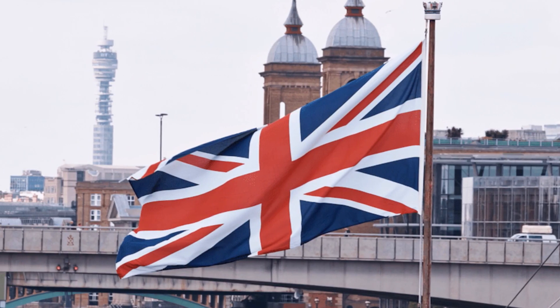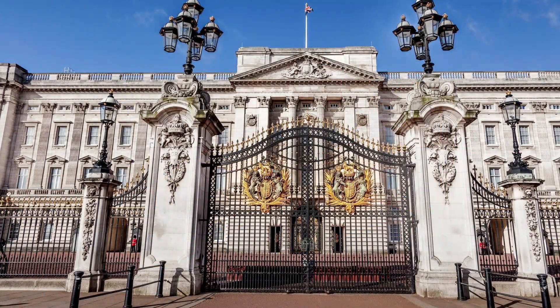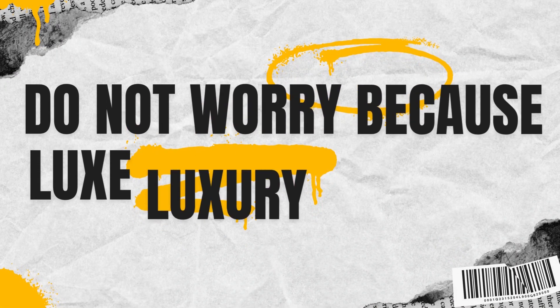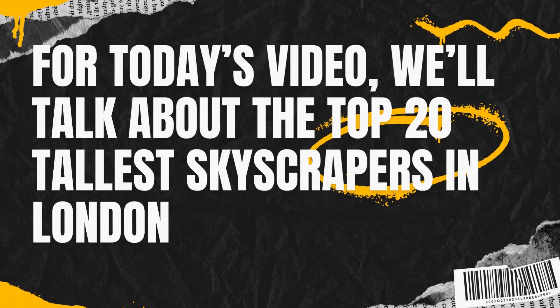We all know London is the place to eat fish and chips or where Buckingham Palace is located, but are we all aware about the skyscrapers in the city? How tall are these buildings? What can they offer aside from height? Do not worry because Lux Luxury got you! For today's video, we will talk about the top 20 tallest skyscrapers in London.